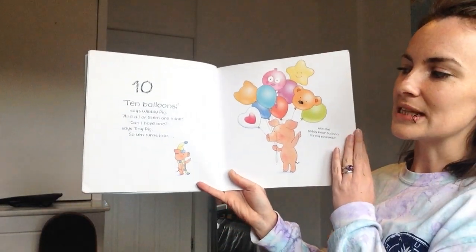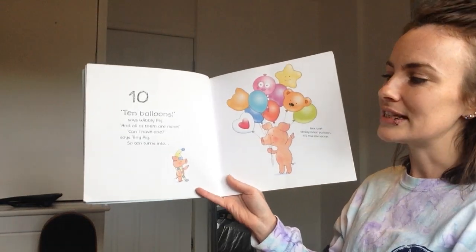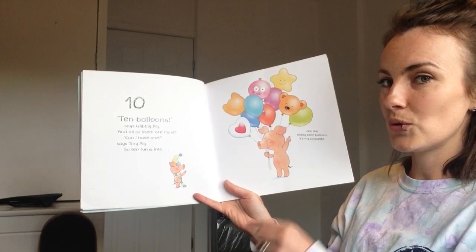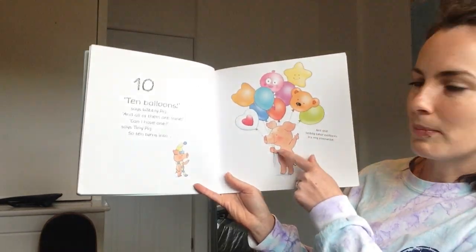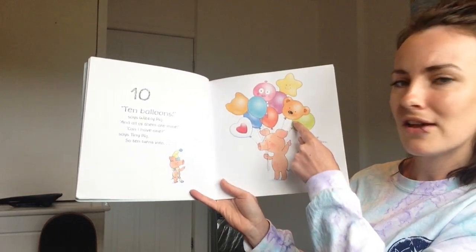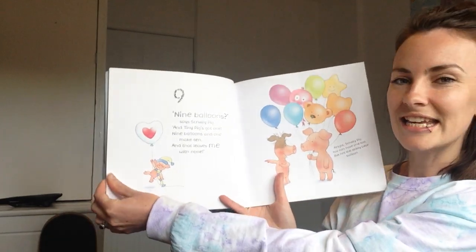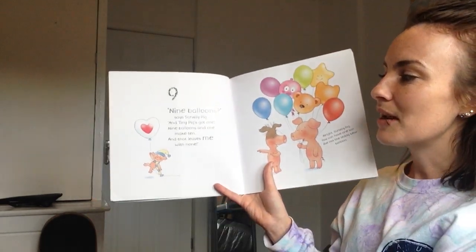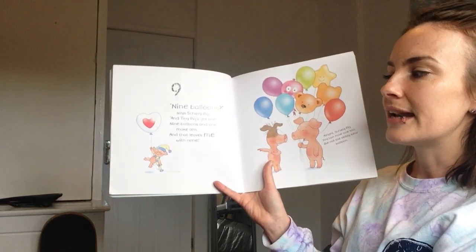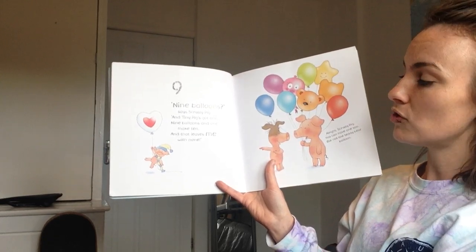Ten balloons, says Wibbly Pig, and all of them are mine. Can I have one? One, says Tiny Pig. So ten turns into... Wibbly Pig is saying, not the teddy bear balloon. That's my favourite. Nine. Nine balloons, says Scruffy Pig, and Tiny Pig's got one. Nine balloons and one makes ten, and that leaves me with none.